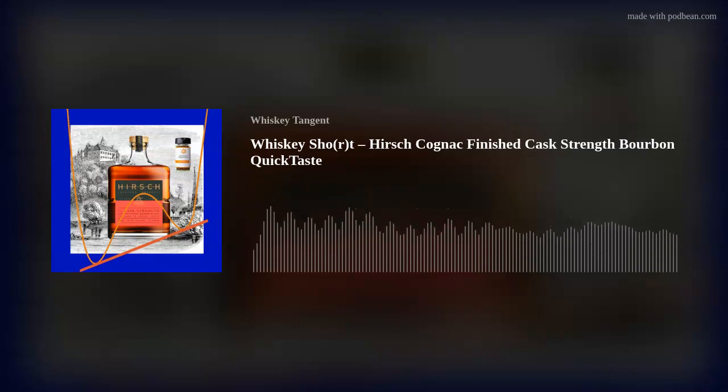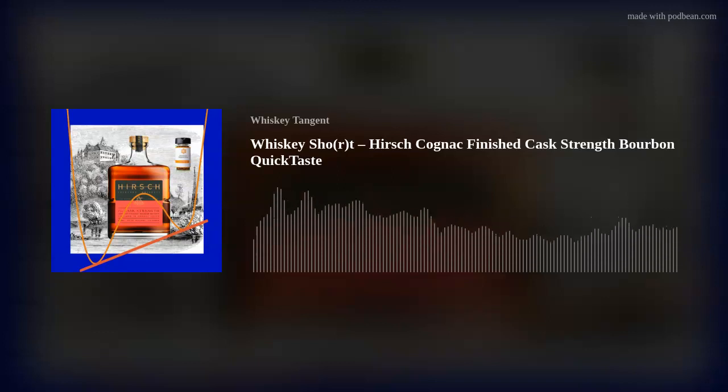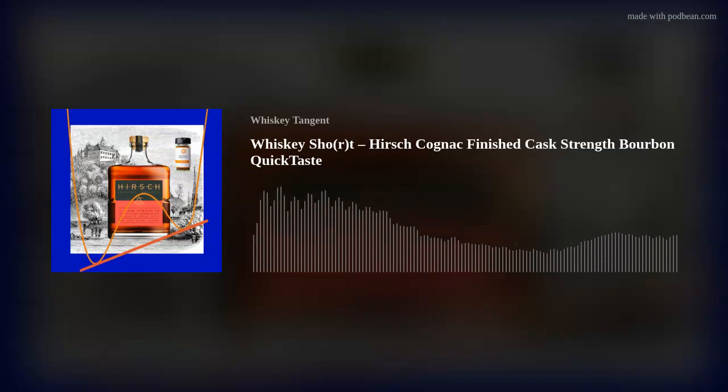The Hirsch Cask Strength Kentucky Straight Bourbon Whiskey is finished in 30-year-old cognac casks — so casks that had held cognac for 30 years, meaning there's going to be a lot of flavor imparted. It's probably the nicest full bottle they've featured on the podcast. The Thomas H. Handy came close, but that was just a small sample — this is a full bottle.